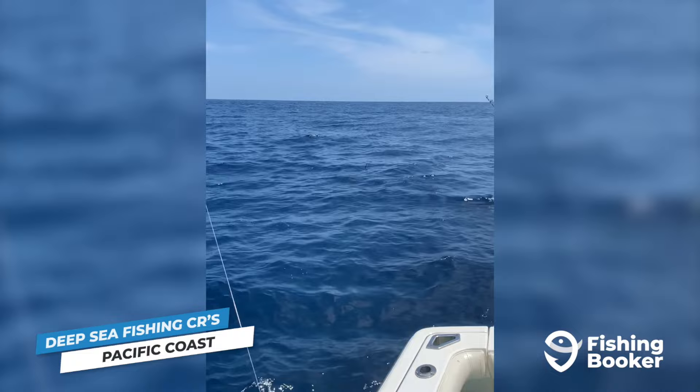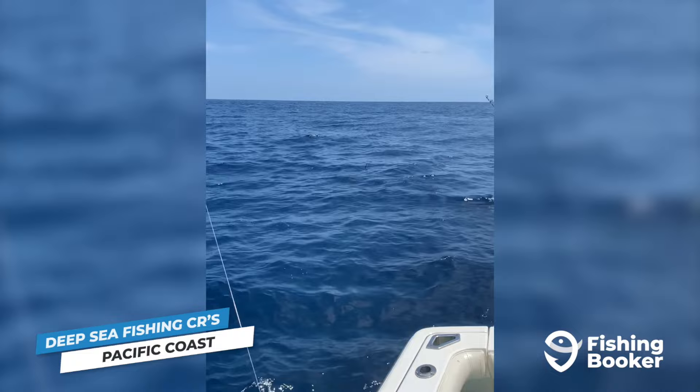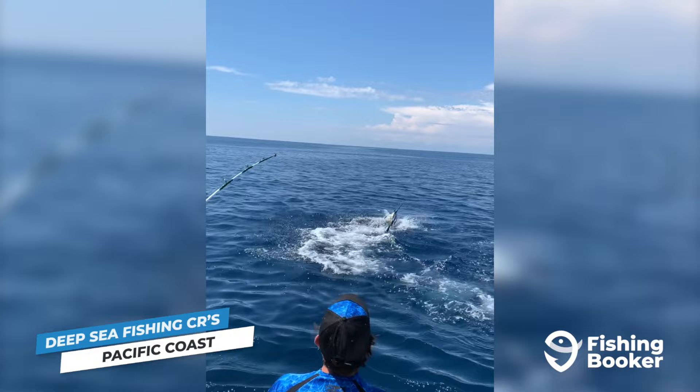Sailfish are available year-round in deeper waters, but tend to come closer to shore in the winter. The best time to try your luck along the northern Pacific coastline is between May and August. However, the central and southern parts tend to heat up in the winter and stay hot well into late spring.